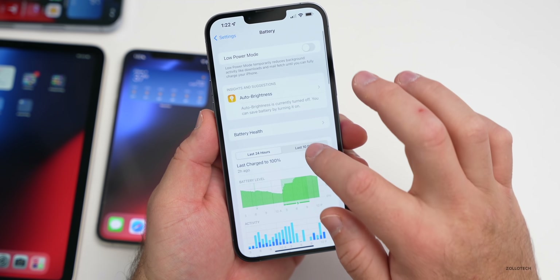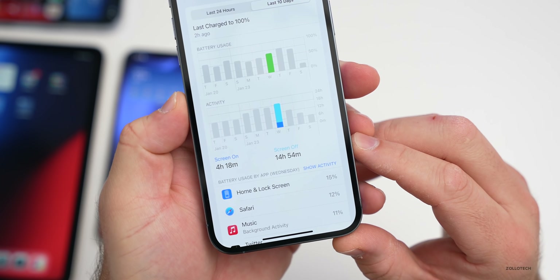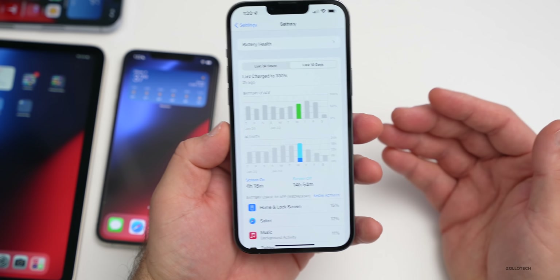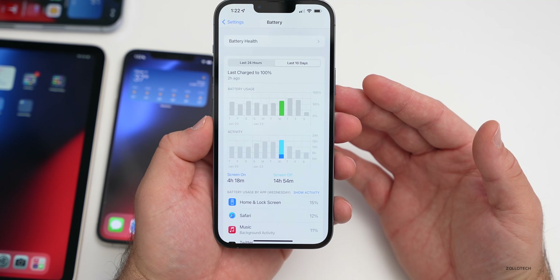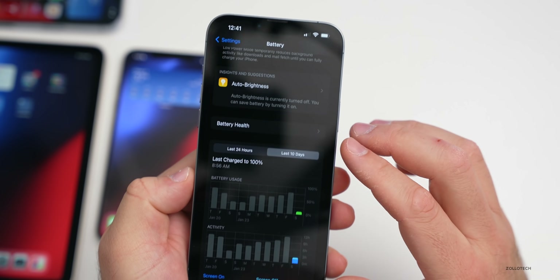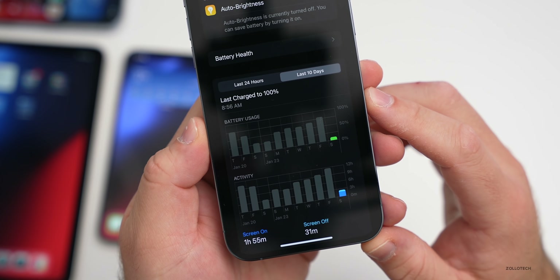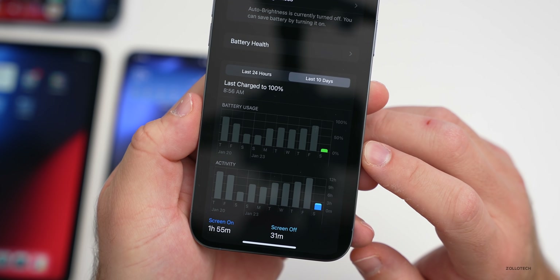As far as my battery life experience: on Wednesday when the update came out I had four hours and 18 minutes of screen-on time, 14 hours and 54 minutes of screen-off time, and used about 60% of my battery — not very good, because the update was processing in the background. Then the beta came out and I switched to that. Thanks to Cameron for sending in his data — he's running 15.3 full time on his 13 Pro Max. Today he had one hour 55 minutes of screen-on time, 31 minutes of screen-off, and used about 10% of his battery.